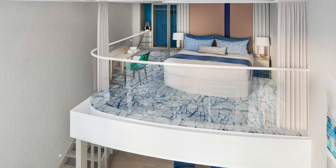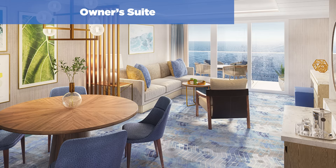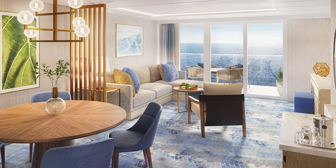Moving down to Sky Class, there's the Owner's Suite with a dedicated bedroom area with a door, stone entry bathroom, tub, shower, and two sinks. The living room has a table and a sofa that converts to a double bed, and there's a private balcony with table and chairs. The Owner's Suite measures 658 square feet with a balcony of 190 square feet.